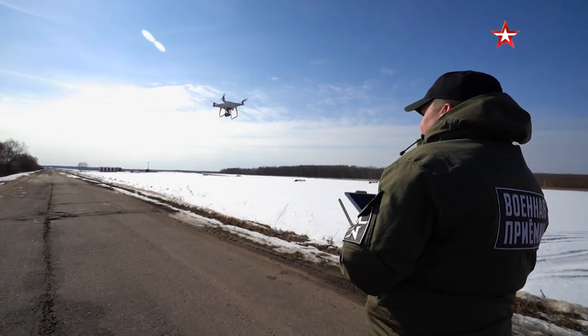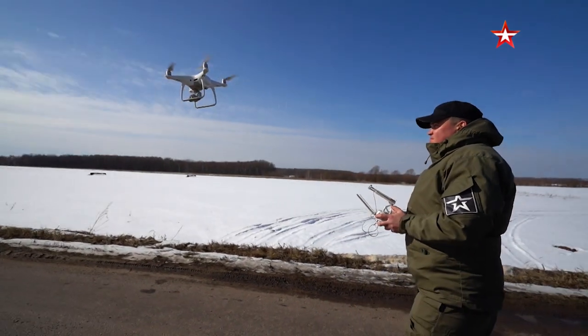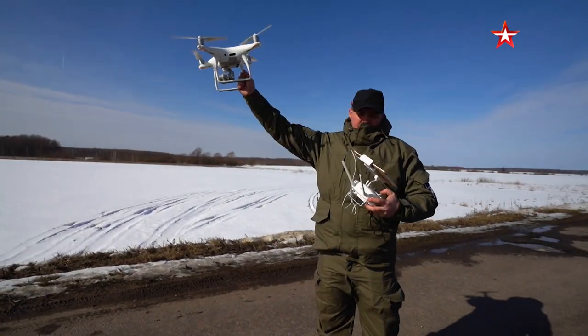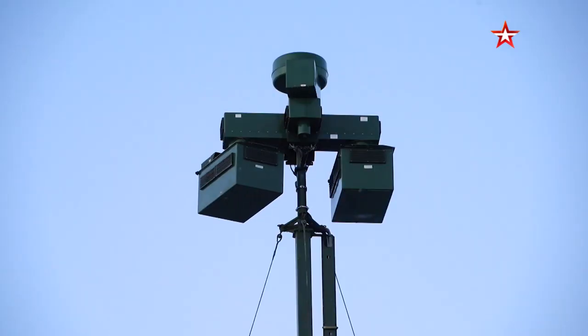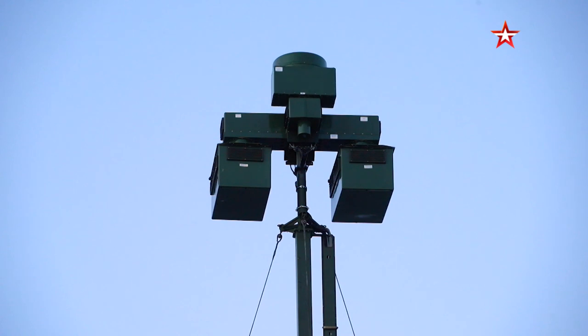Repellent is capable of not just finding the drones themselves, but also the people who control them. Moreover, drone technologies have developed to the point where people can control them remotely via satellite. Repellent is capable of jamming these satellite signals too.